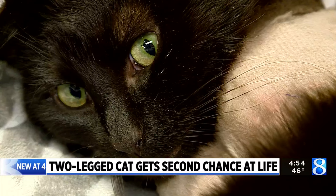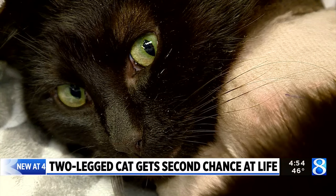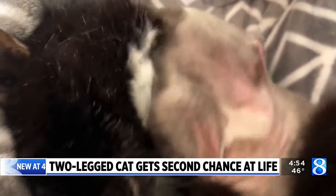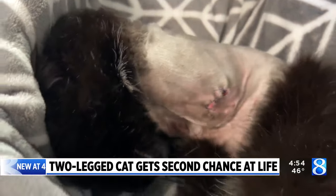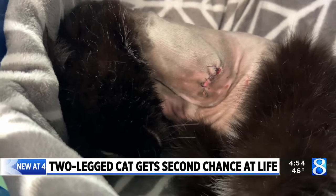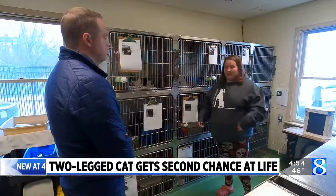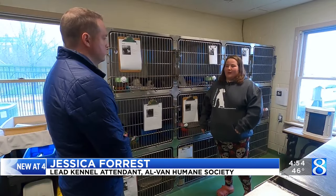T-Rex has already been neutered, so the staff thinks he was likely someone's pet, but no one has claimed him. While they've treated animals who needed amputations in the past, they haven't seen anything to this degree. We've not had a cat that's had both on one side amputated — it's usually been like one limb.